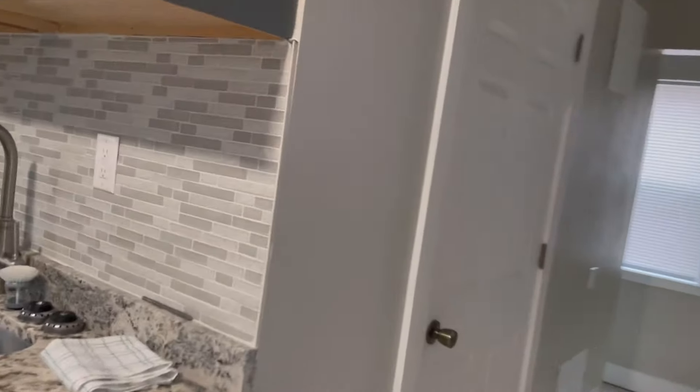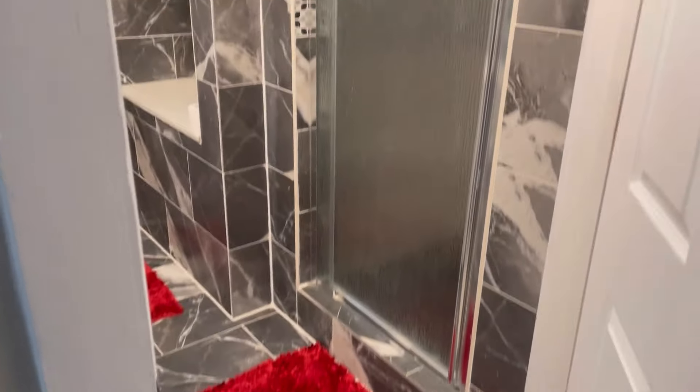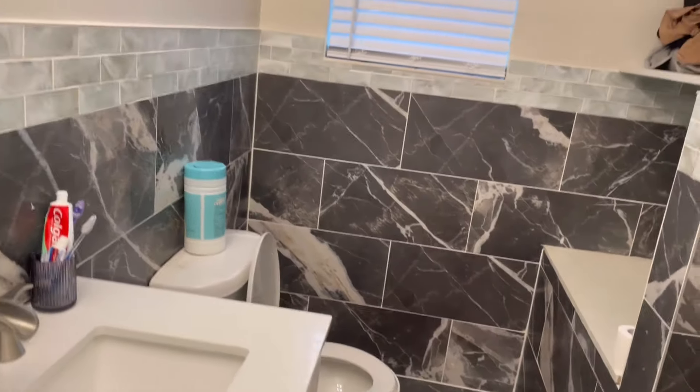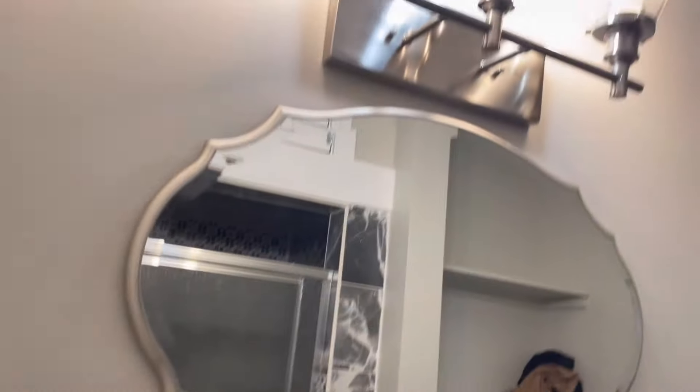And then from here is a bathroom. This is the bathroom — nice big shower, nice space, and nice fixtures.